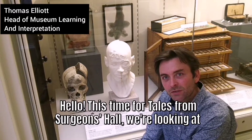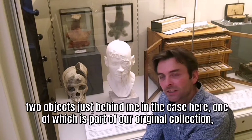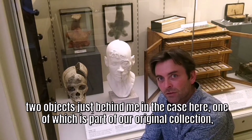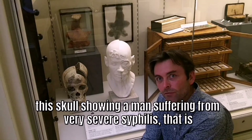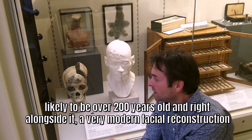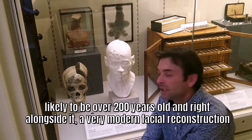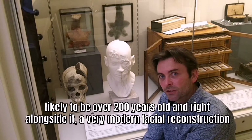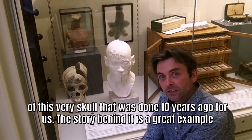Hello, this time for Tales for Surgeon's Hall, we're looking at two objects just behind me in the case here. One of which is part of our original collection — the skull showing a man suffering from very severe syphilis, likely to be over 200 years old — and right alongside it, a very modern facial reconstruction of this very skull that was done 10 years ago for us.